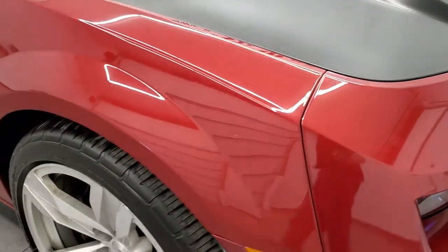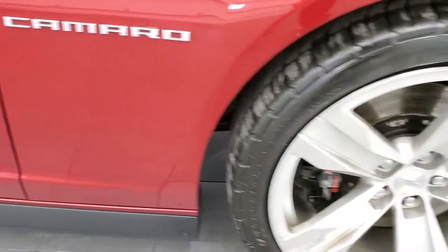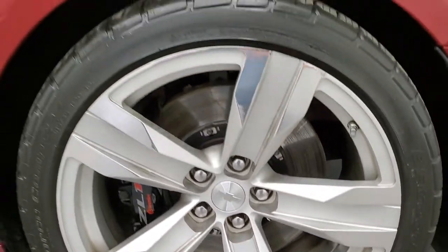The passenger side front fender is in excellent shape — no dents or dings on there. And the passenger side rim's in pretty nice shape; got one little scuff there, but not too bad.